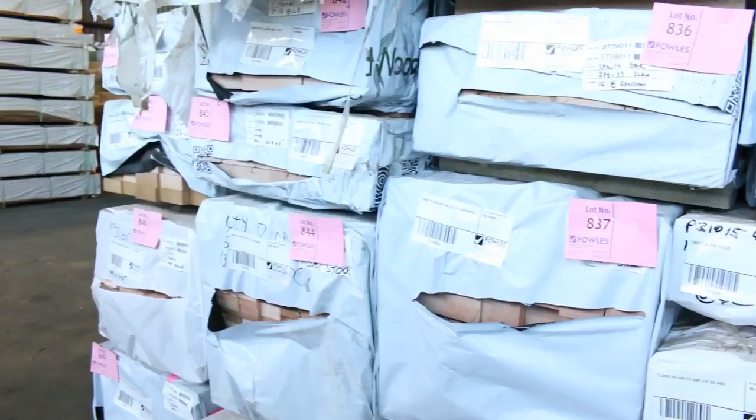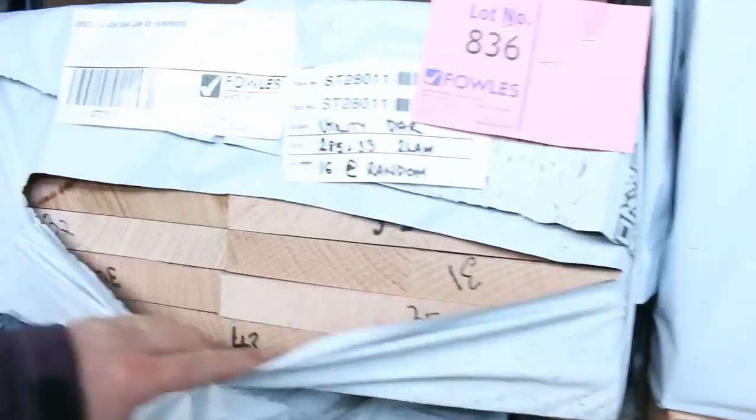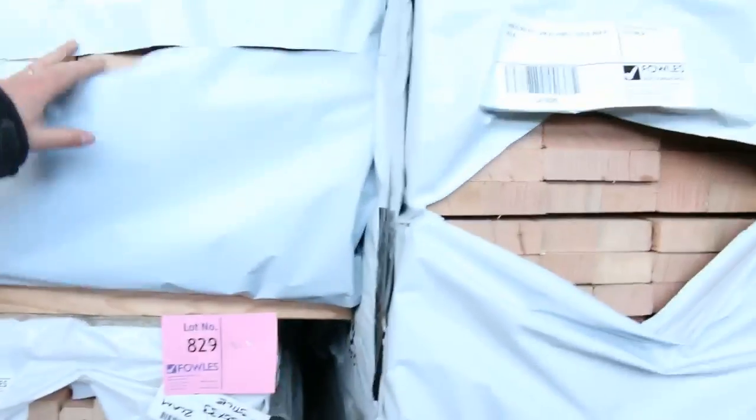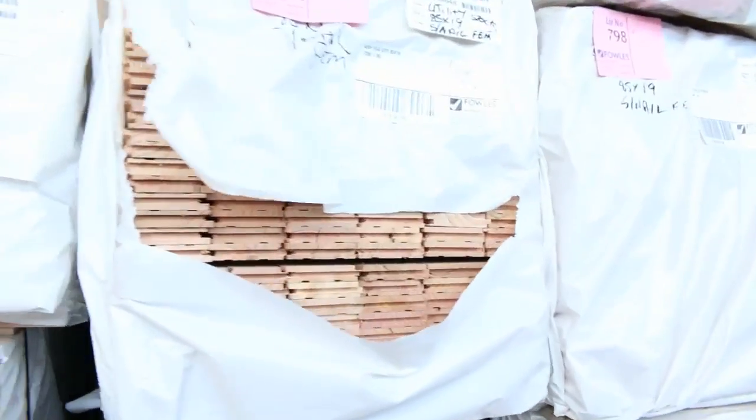Fantastic load of Vic Ash here — have a look at all the different sizes. There's some really really good quality stock here. I'm going to have a look at some of this stuff: 190 by 45 — that's outstanding stock. 285 by 33 — I mean have a look at that, doesn't get any better than that. Great variety there as you can see. Huge shipment of Vic Ash came in this morning.